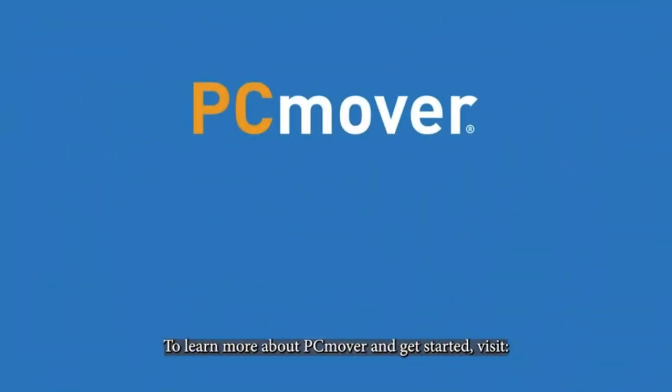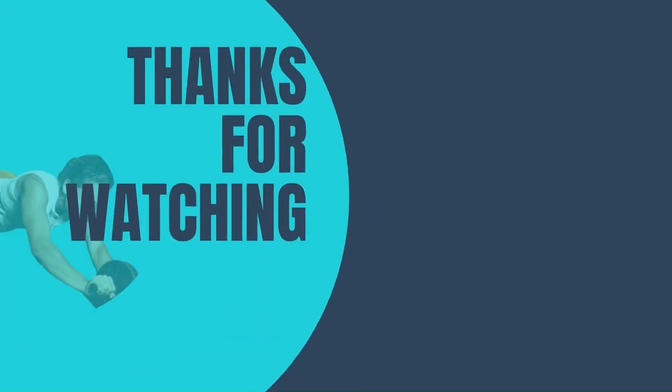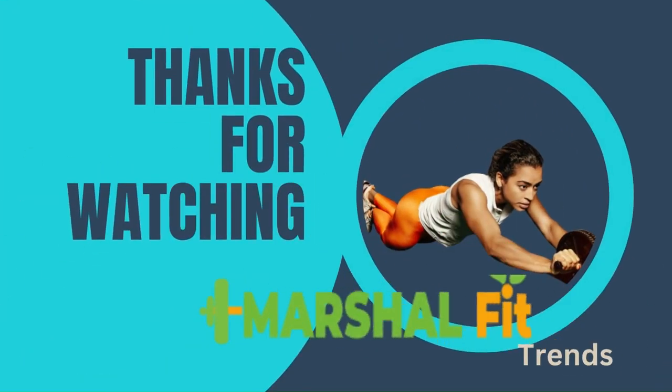To learn more about PC Mover and get started, visit go.laplink.com. This product is also available on our website marshallfit.com.